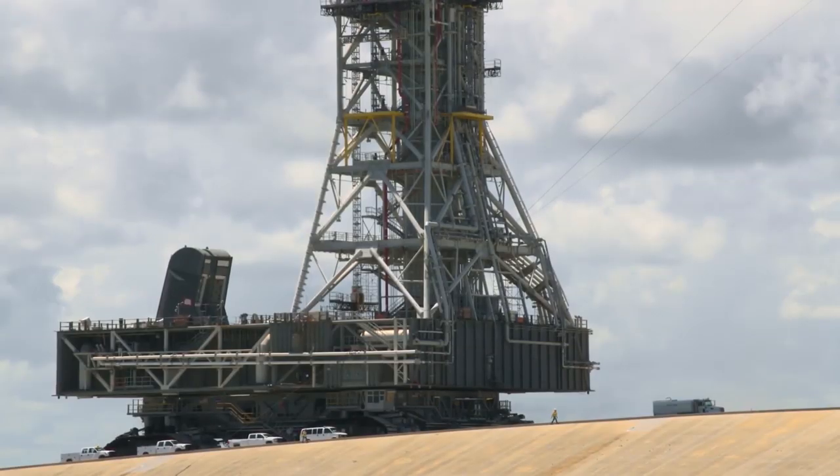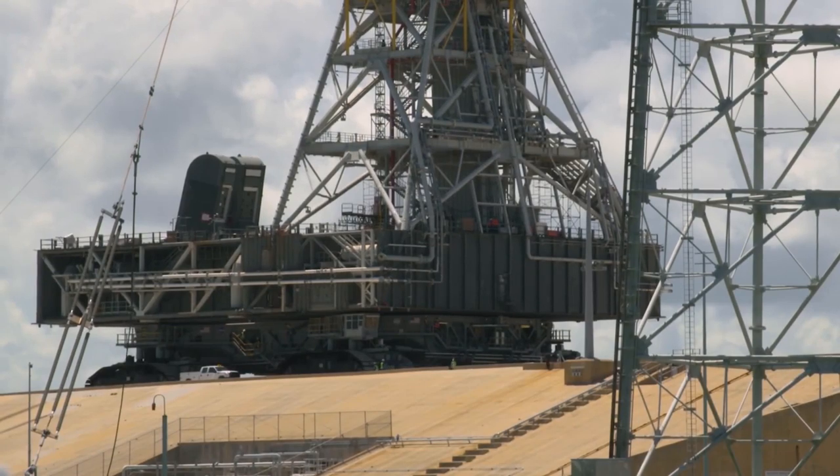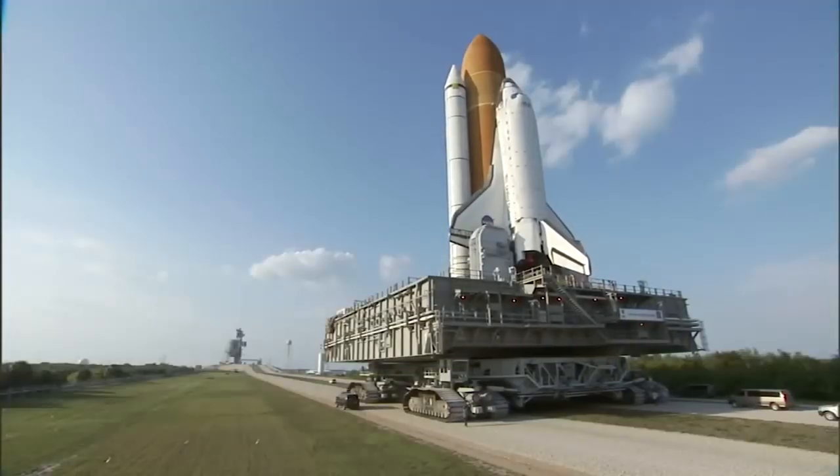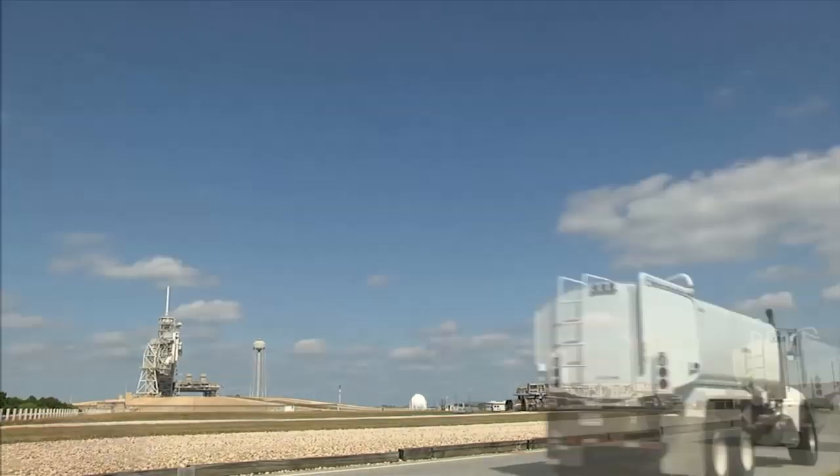The two crawlers in use today are the same ones built in 1965 at a cost of $14 million each. But after having undergone significant modifications since then, it would cost far more than that to replace one today.